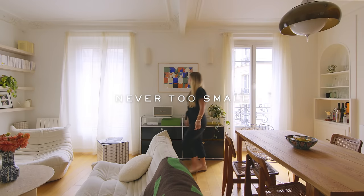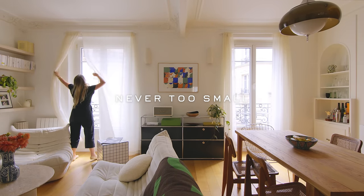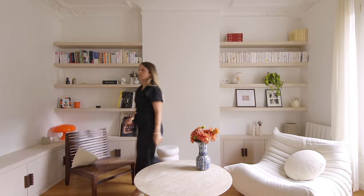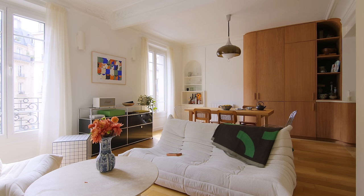We were inspired by the client's 70s furniture, such as the smoke USM cabinet, Togo sofa and her orange Artemide lamp. We took into account their colors and materials in order to create a cohesive space.